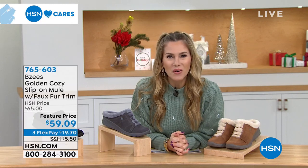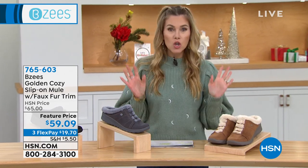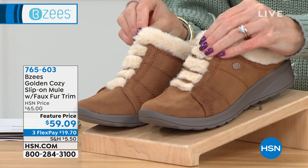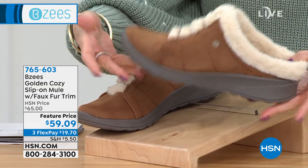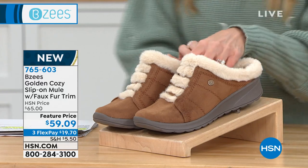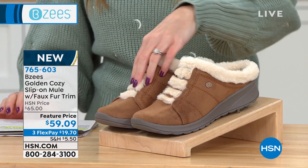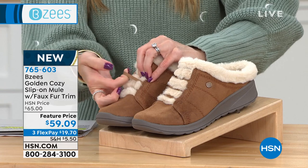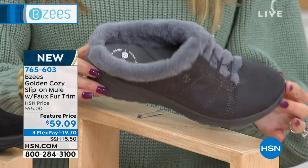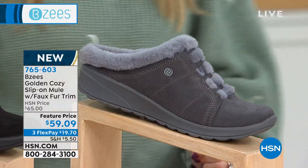We're going to look at this great little mule from Beezy's called the Golden Cozy. It's a slip-on mule — no laces, no zippers — with beautiful faux fur trim, unbelievable traction, and literally light as a feather. It has hidden goring for nice stretch, and you can literally see the pillows sitting underneath your arches. We have it in Toffee, gray, and all-black. Heel-to-toe comfort.